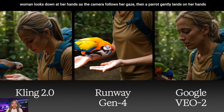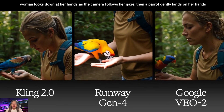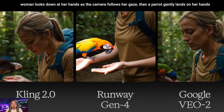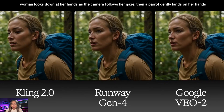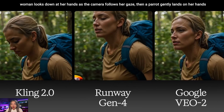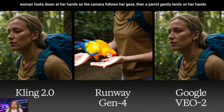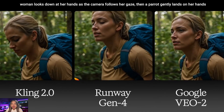The first challenge: a woman looks down at her hands as the camera follows her gaze, then a parrot gently lands on her hands. This prompt challenge includes consecutive complex motion — subject motion and camera motion. Kling version 2 closely followed the prompt and delivered exactly what was asked. In Runway's output, the parrot is already there when the woman looks down, missing the sequential action. Google's VO2 followed the prompt carefully but everything happened simultaneously, whereas Kling's output clearly shows the consecutive action being followed step by step.